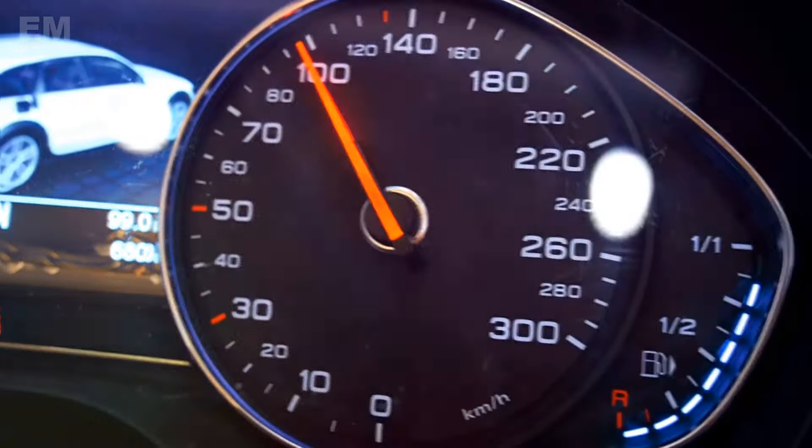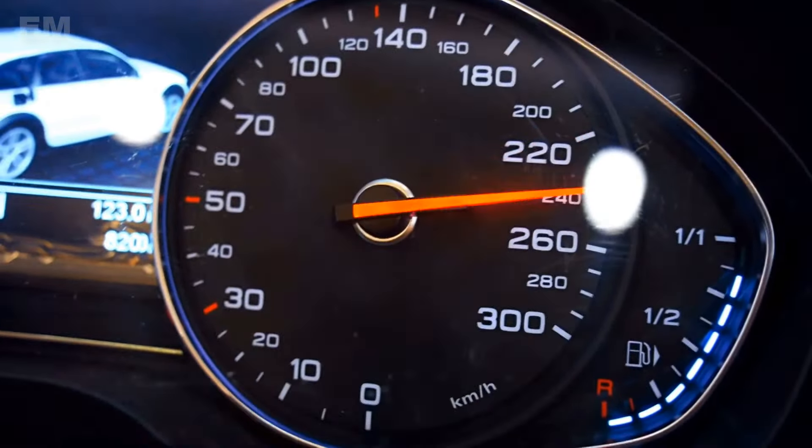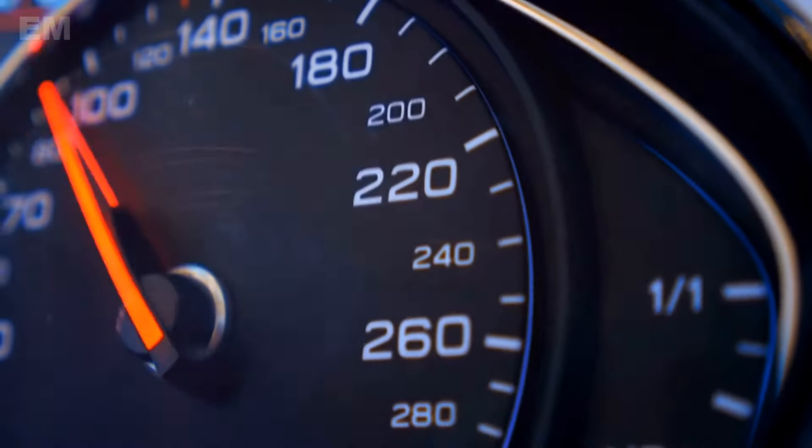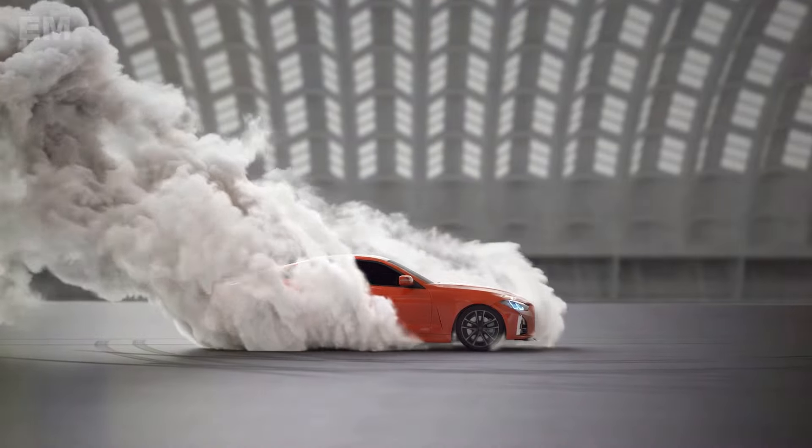Tires with an S speed rating are safe up to 180 kmh, while a V-rated tire can handle up to 240 kmh. When buying new tires, ensure the speed rating matches your vehicle's specifications.